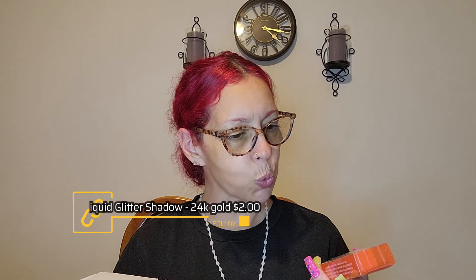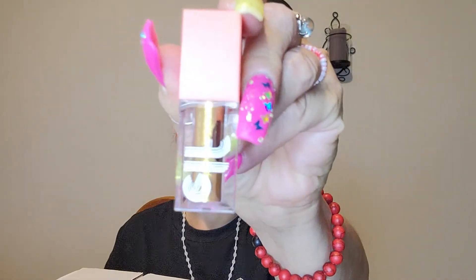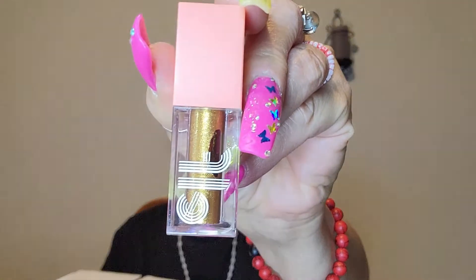Then I grabbed this — it's the liquid glitter eyeshadow in 24 Karat Gold. I think this is the retro line because of the packaging. Stunning, guys — look at that. Oh yes please!